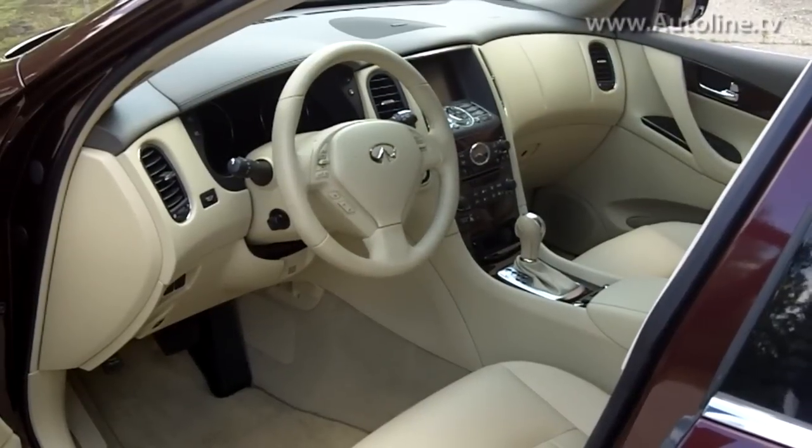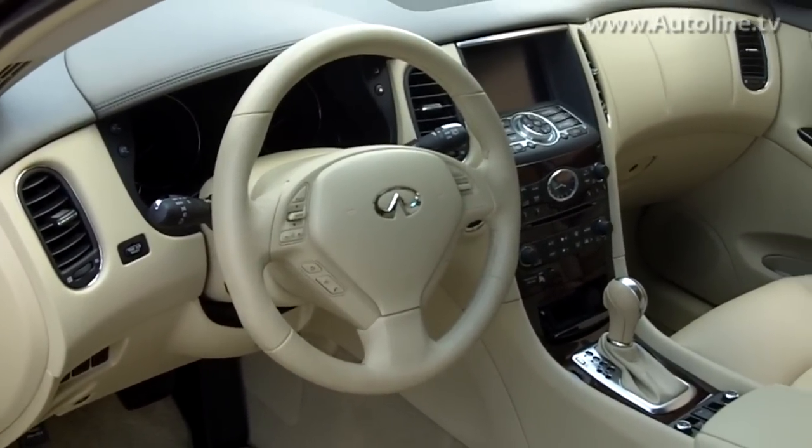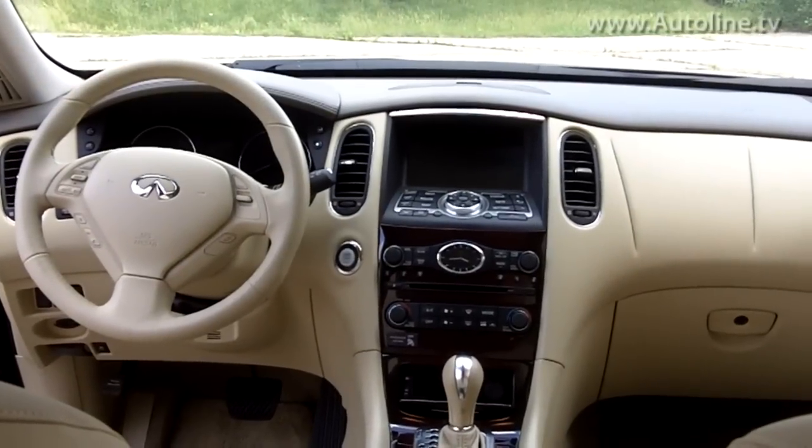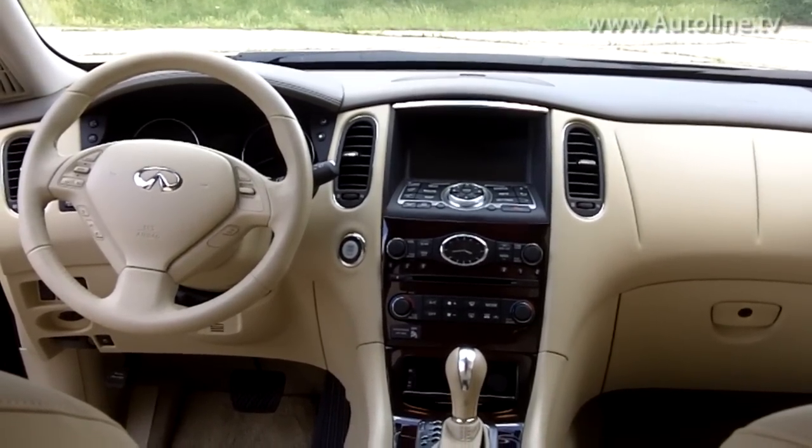The interior is much nicer. It's got soft touch and leather surfaces everywhere, but it's a bit pricey. The base price for the EX35 is $39,000, and as tested it was $45,000.